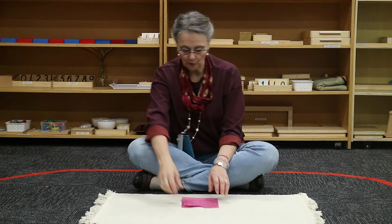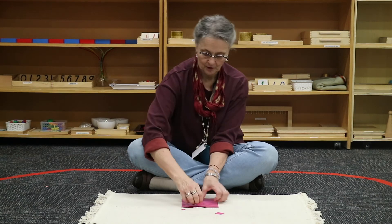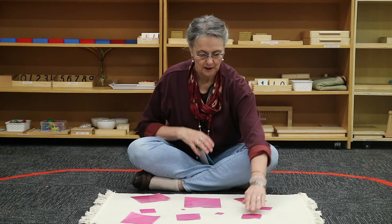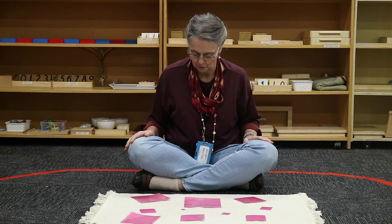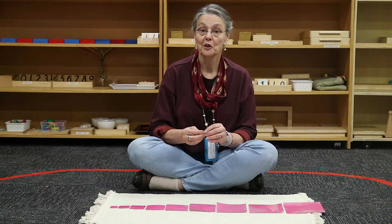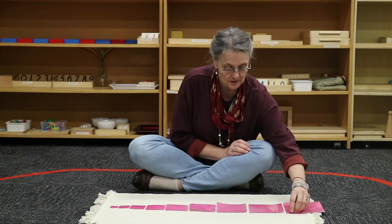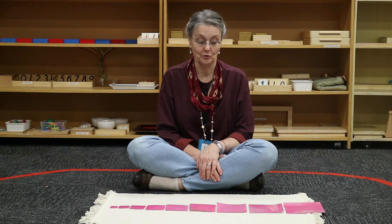In your pack you will find a two-dimensional representation of the Pink Tower. The dimensions are larger than the actual pink cube for ease of use, but mathematically the proportions are the same — the largest square is ten times larger than the smallest square.